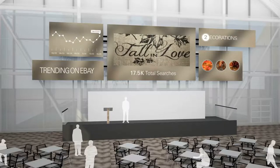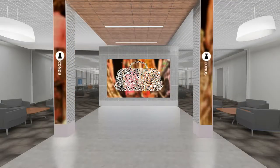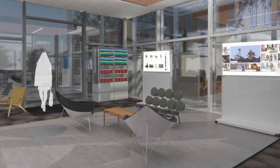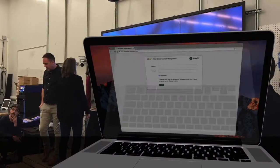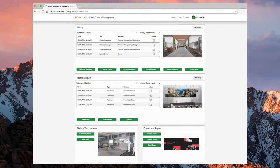eBay brought in multiple industry vendors specializing in different areas to establish and execute on the highly innovative concepts of the project, demonstrating eBay's global scale, breadth, and reach. Signet's main involvement was implementing the content management system, which drives and manages all content and media across the entire Main Street facility.